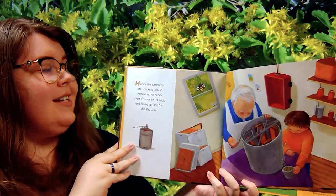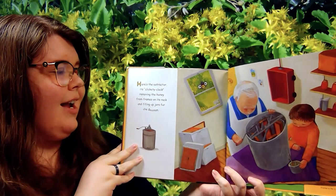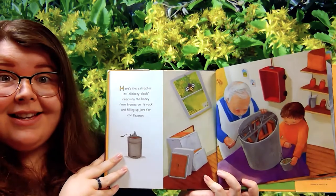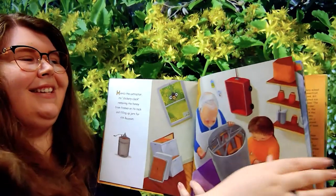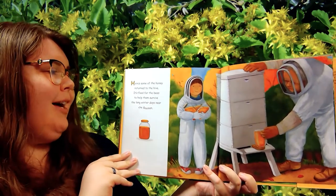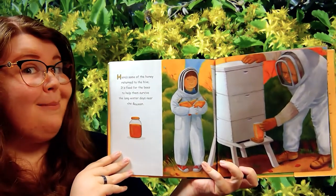Here's the extractor — it's clickety-clack, removing the honey from frames on its rack and filling up jars for The Bee Man. Can we do clickety-clack like the extractor? Clickety-clack, clickety-clack. Good job. Here's some of the honey returned to the hive — it's food for the bees to help them survive for long winter days near The Bee Man.